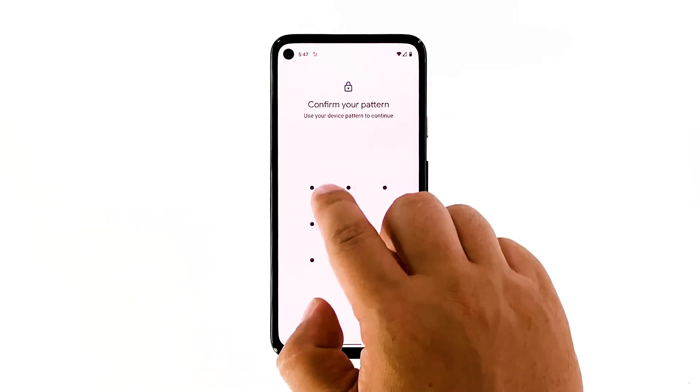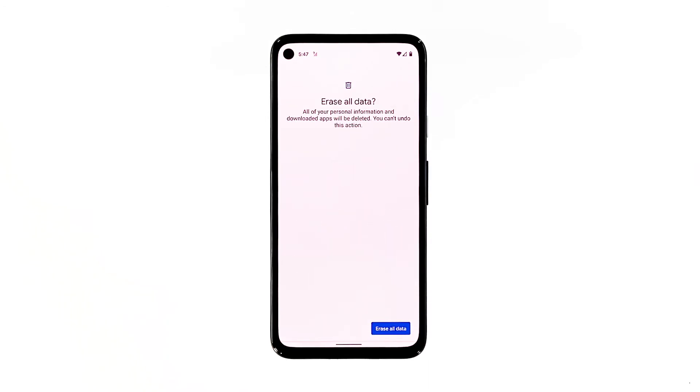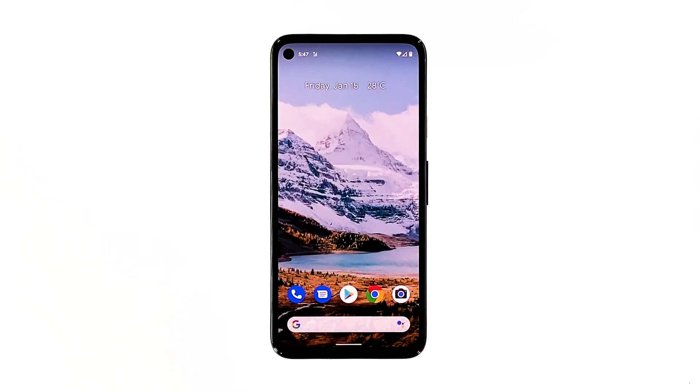Tap Erase all data at the bottom right corner of the screen. If needed, enter your PIN, pattern, or password. To erase all data from your phone's internal storage, tap Erase all data. After the reset, set up your phone as a new device. The problem should be fixed by now.